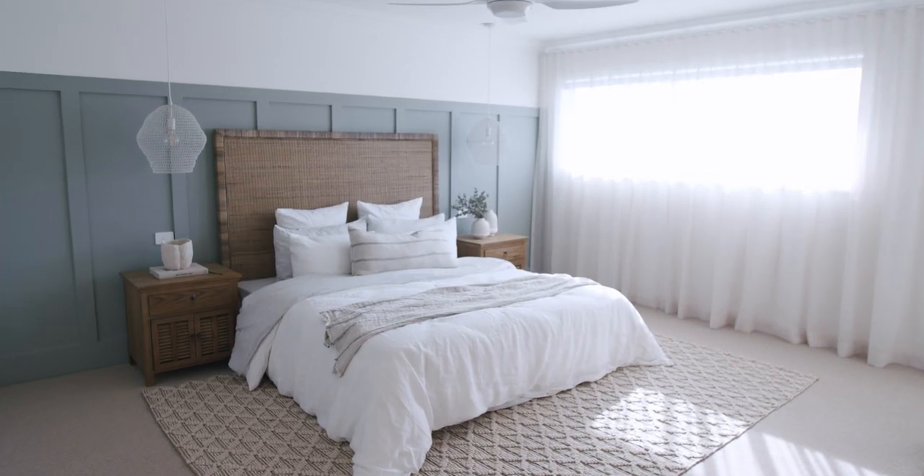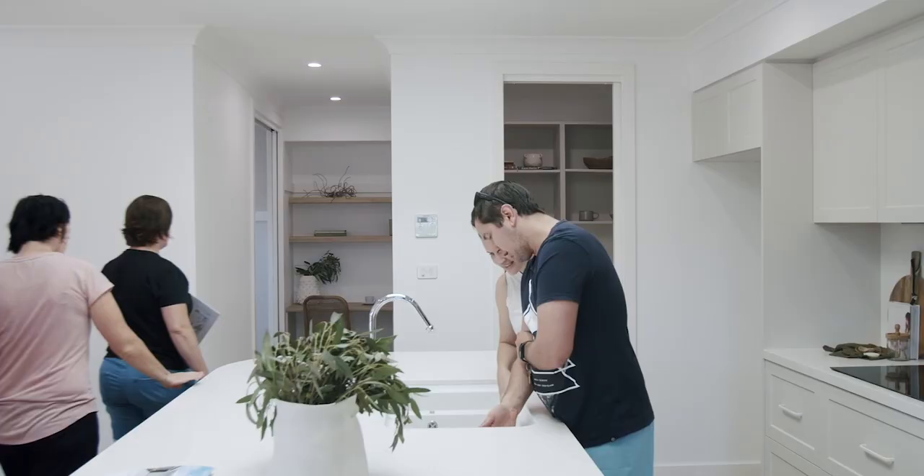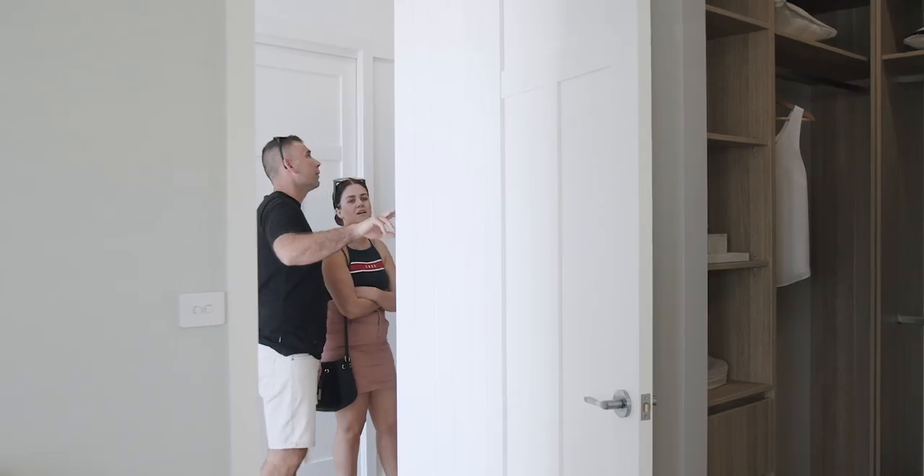We put our heart and our soul into our home designs and we want to make sure that when potential buyers walk through the doors it feels just like home.